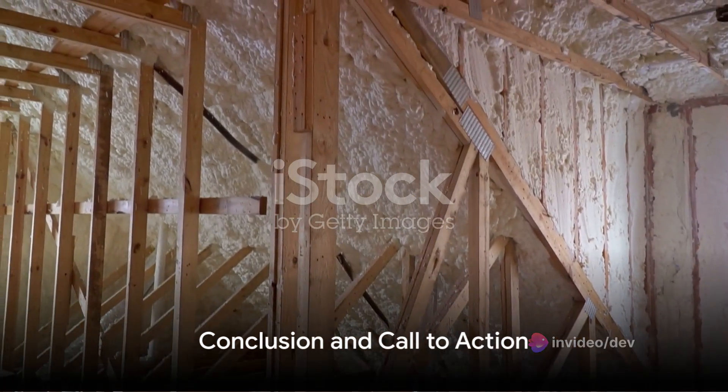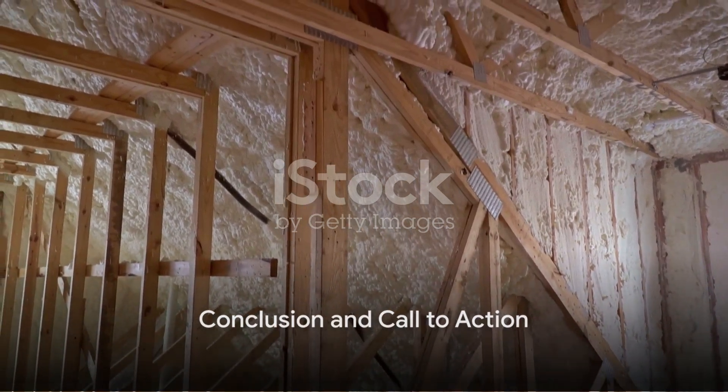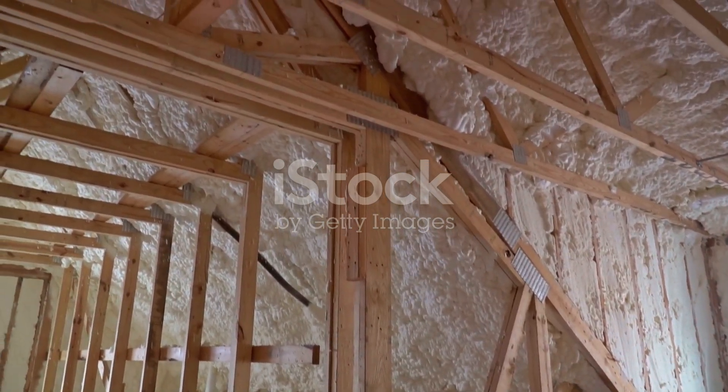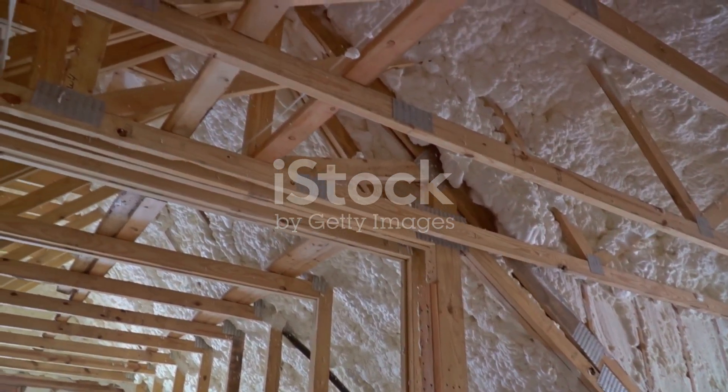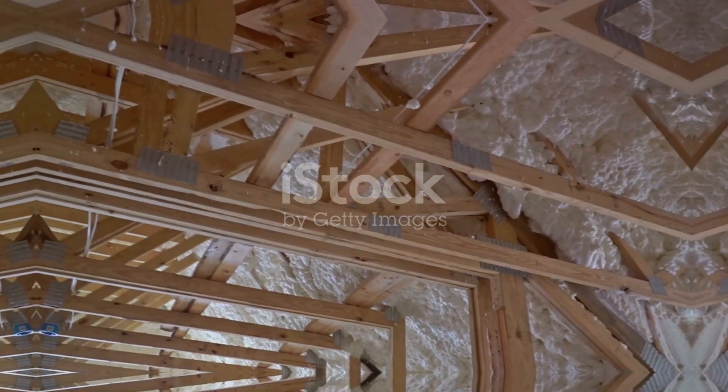Finally, if this guide has been helpful, remember to like, share, and subscribe for more home improvement tips. And should you have any questions or need professional assistance, don't hesitate to reach out. Thanks for tuning in.